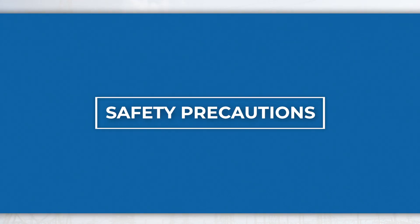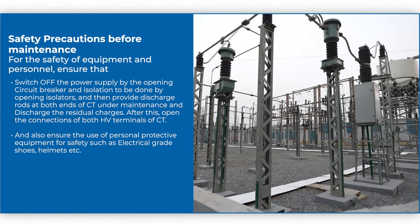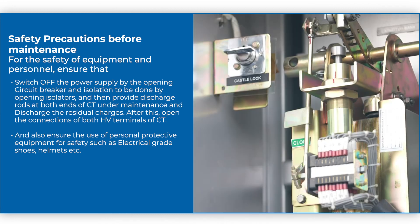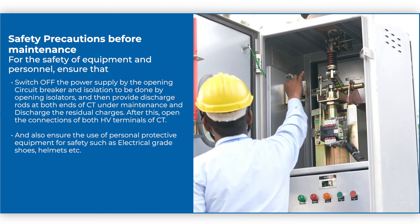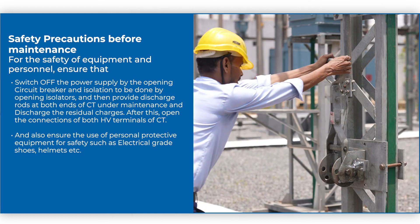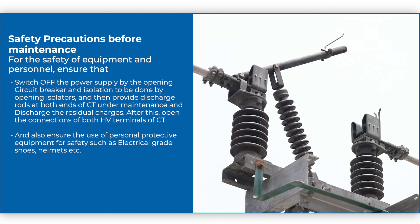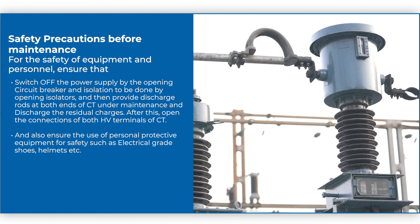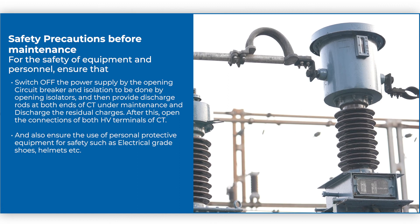For the safety of equipment and personnel, ensure that the power supply is switched off by opening the circuit breaker, and isolation is done by opening isolators. Then provide discharge rods at both ends of the CT under maintenance and discharge the residual charges.